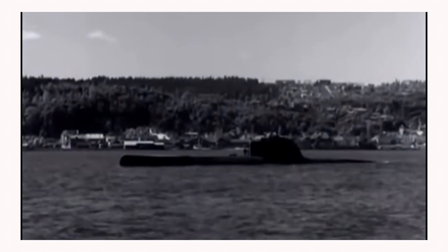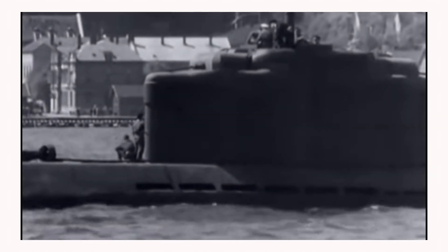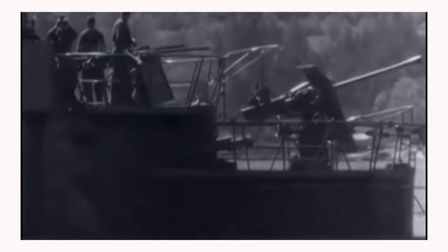Like all Type-21 submarines, U2511 had a displacement of 1,621 tons when at the surface and 1,819 tons while submerged. She had a total length of 76.7 meters, a beam of 8 meters, and a draught of 6.32 meters.